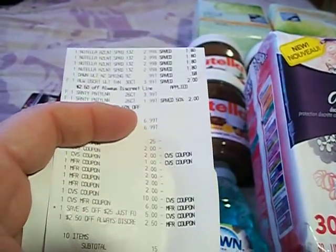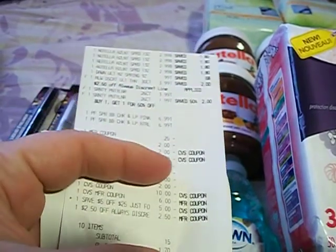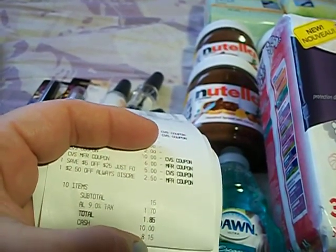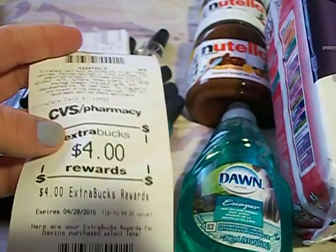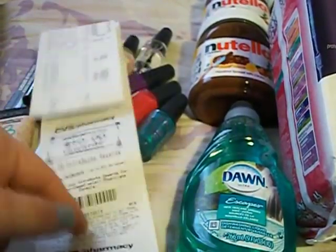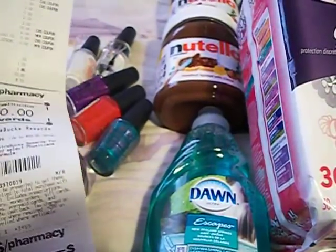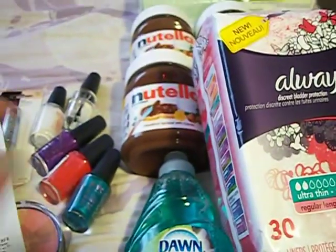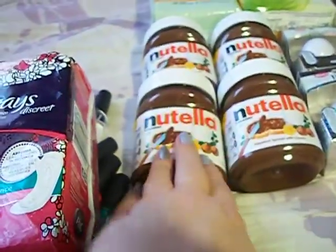I used $16 worth of extra care bucks and all the coupons mentioned, plus the $5 off $25. That brought my subtotal to $0.15, plus tax $1.85. I got back $10 for the Physicians Formula and $4 for the Tenna — so I got $14 back. I did lose $2 worth of extra care bucks making this transaction technically $3.85. But that's still an awesome deal because one of these Physicians Formula items at the store would have cost $3.85. And I love Nutella.